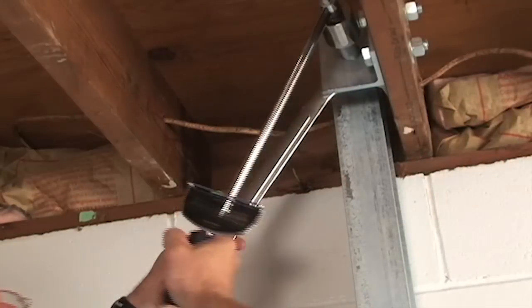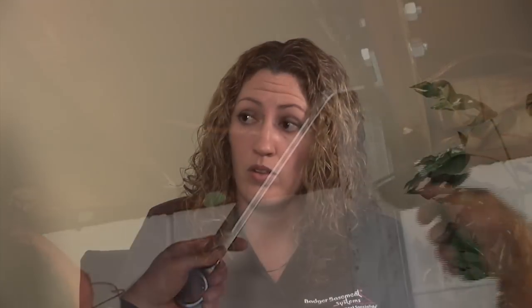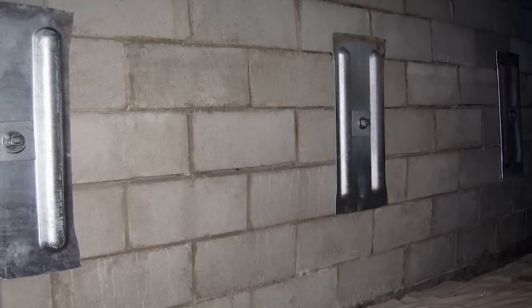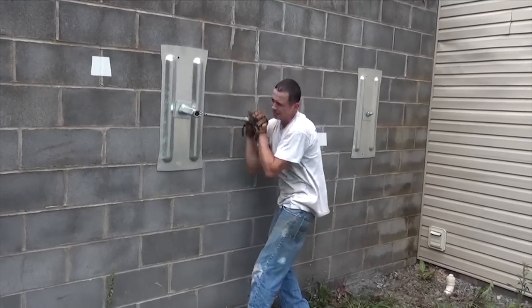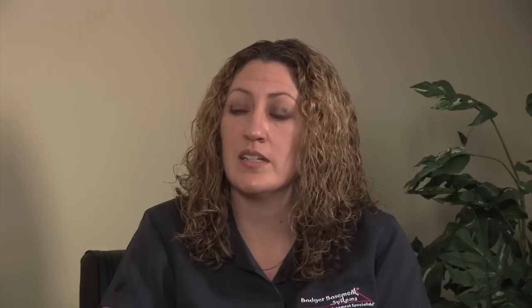If your foundation is bowing, we have a couple of systems we use. We use the power brace system — it's an adjustable beam system that goes up against the wall, with a bracket on top where you can tighten it and straighten the wall over time. There's also the wall anchor system, which can also be tightened to straighten the wall over time. The benefit of these systems is that they don't require much excavation, if any at all. A lot of other companies excavate all the way down to the footing, but these can be done from the inside. We can support all those things and get them back to their original state.